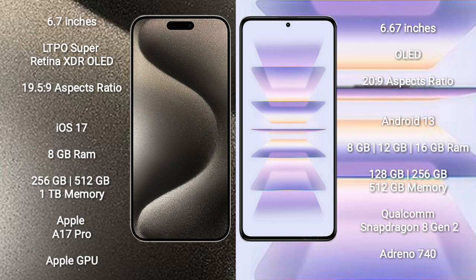iPhone 15 Pro Max comes with 8GB RAM and 256GB, 512GB, or 1TB internal storage, Apple A17 Pro processor, and Apple GPU. Redmi K60 Pro comes with 8GB, 12GB, or 16GB RAM and 128GB, 256GB, or 512GB internal storage, Qualcomm Snapdragon 8 Gen 2 processor, and Adreno 740 GPU.